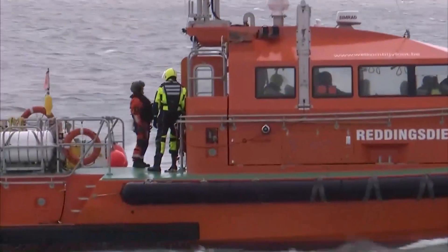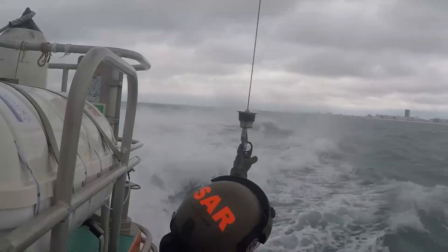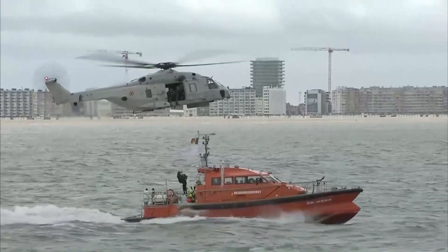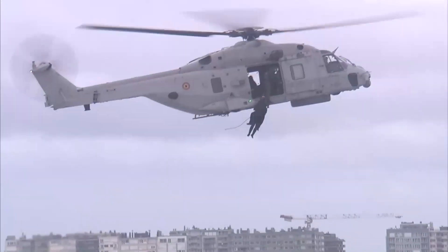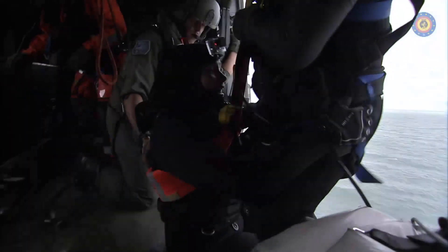My name is Carlo. I'm the diver. I will take you up. Diver and Oscar air front, moving in, securing.